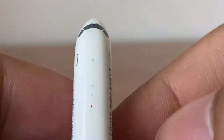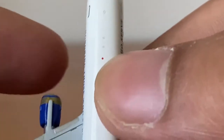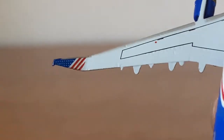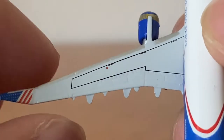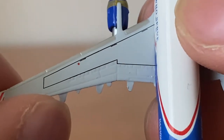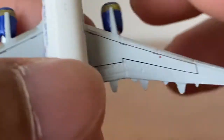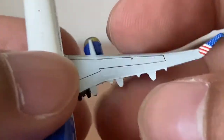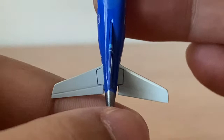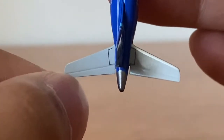Now I'll show you the top and bottom. It's a really tiny model so I'm not sure how good the focus will be. We have some markings, a red anti-collision light, and some tiny beacon lights. Inside the wing we have the American flag, red wing lights, and nice flap, slat, aileron, and spoiler detailing. There are no-step markings, another red anti-collision light, and what could be fuel dump valves.